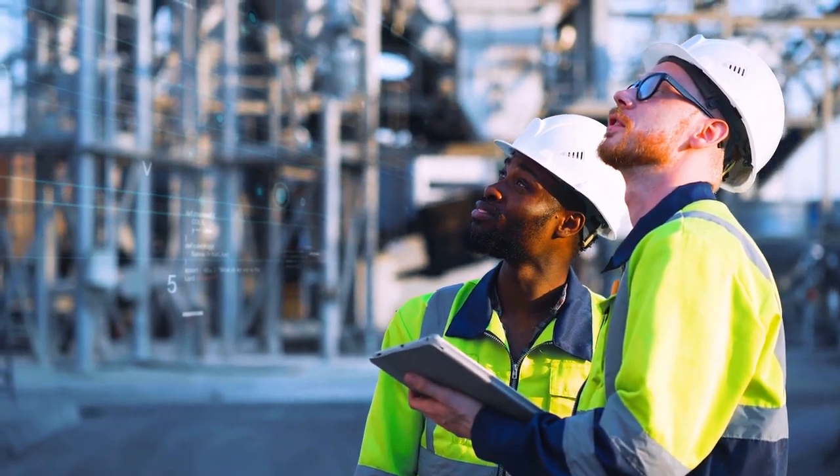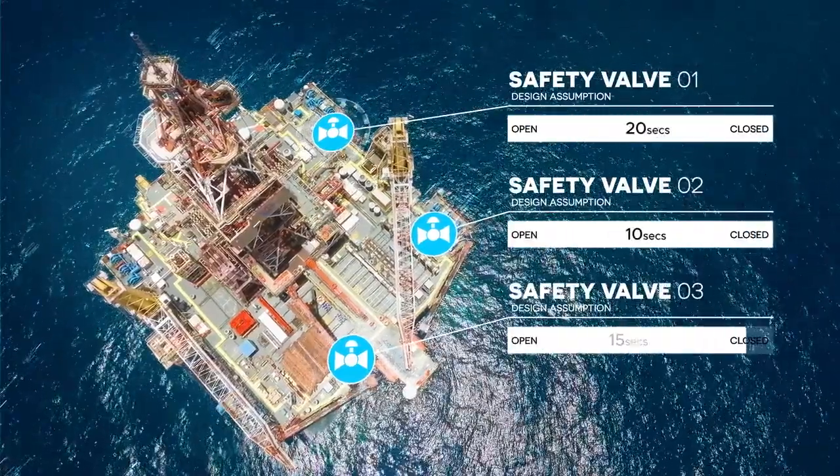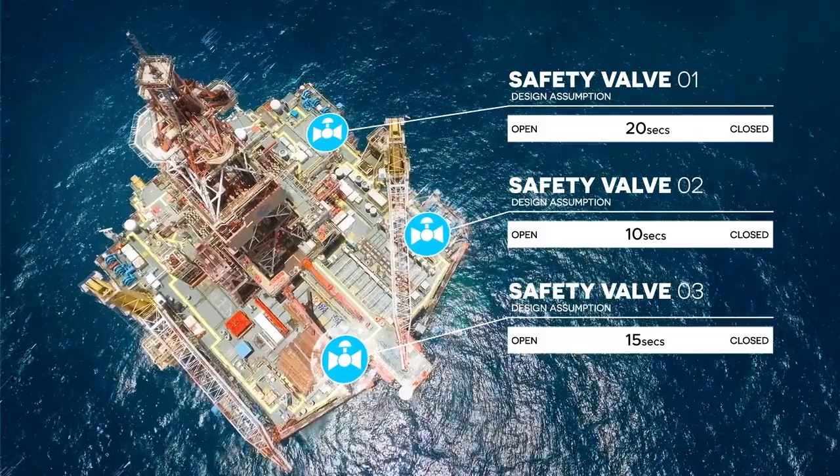The challenge is actively monitoring operational safety performance to validate your design assumptions, reduce risk and improve safety.